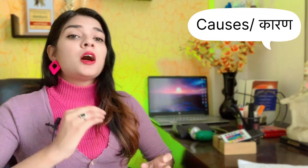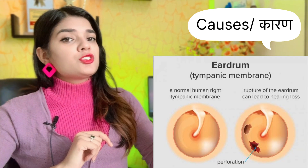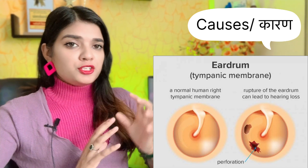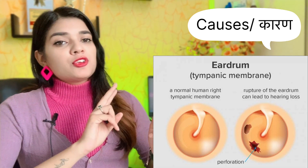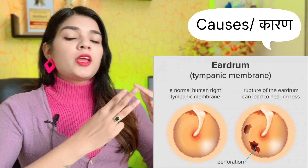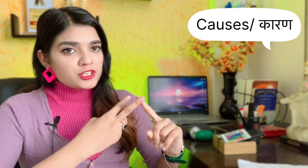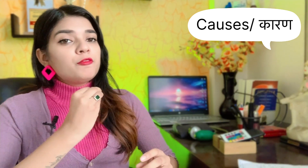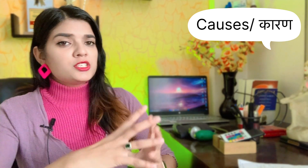Let's start the video. First, let's talk about what causes a hole in the ear drum. I have put an image on the screen so you can see this type of condition. The most important cause is infection. The ear has three parts: the inner ear, the middle ear, and the external ear. If you have an infection in the middle ear, fluid filled with infection can cause pressure on the ear drum.